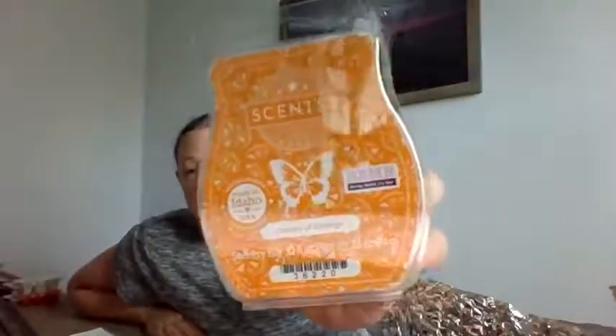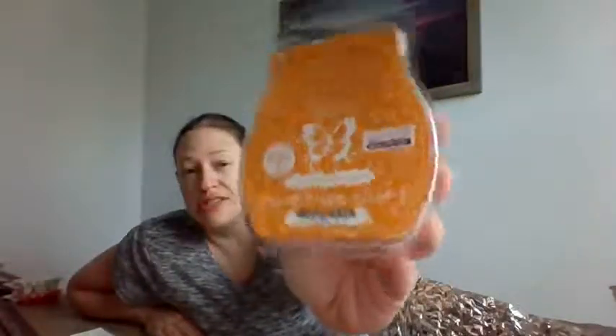Next up is Oodles of Orange. I'm personally not a fruit or citrus fan. This one is just straight orange — if you like the smell of opening and peeling a fresh orange, this is definitely one for you. Oodles of Orange is described as sun-kissed citrus, and yeah, I get that. It's pretty strong. So that's Oodles of Orange.